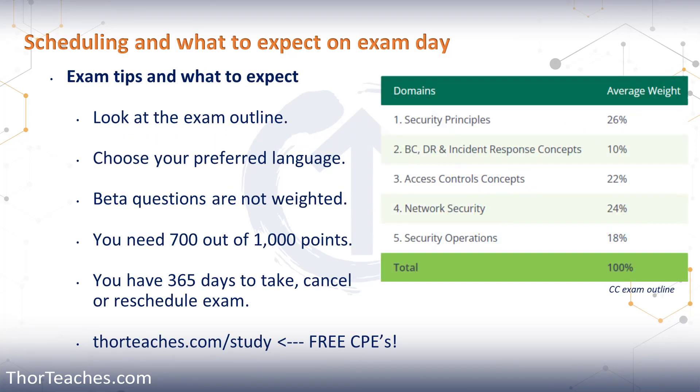I would also highly recommend looking at the exam outline before you take the exam. Know how long you have, how many questions, and also know that you can pick the exam in multiple languages. All of ISC2's exams are available in English, Chinese, Japanese, Korean, German, and Spanish.